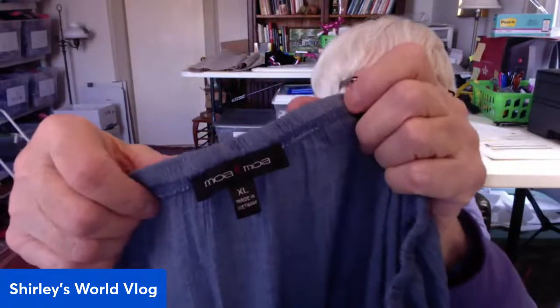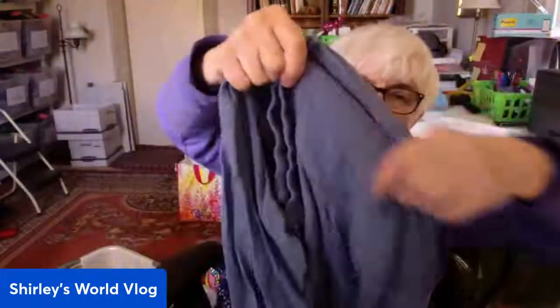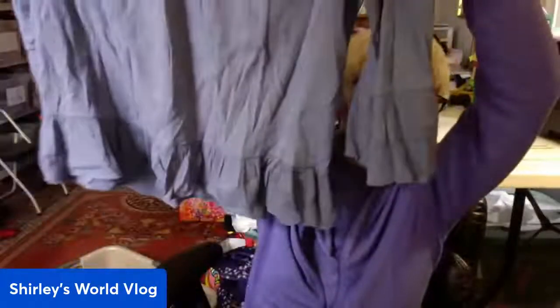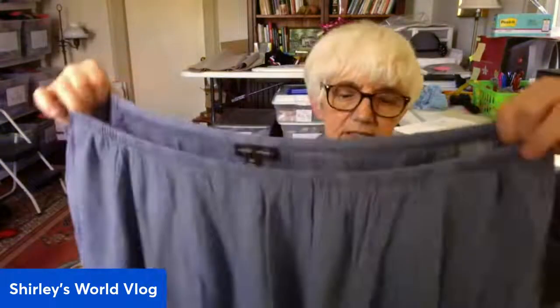This is Moa Moa, extra large — a little elastic boho blouse in a crepe-type fabric with bell sleeves in blue, with a ruffle along the bottom. That's cute! Extra large — could be off the shoulder. Rayon and polyester. You really can't go wrong with this box, especially after the first item already paid for it.